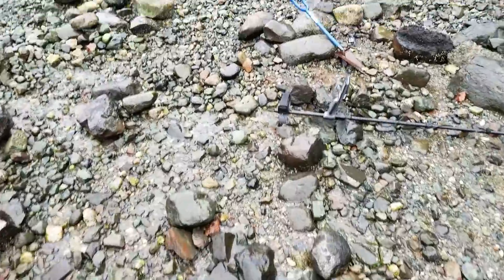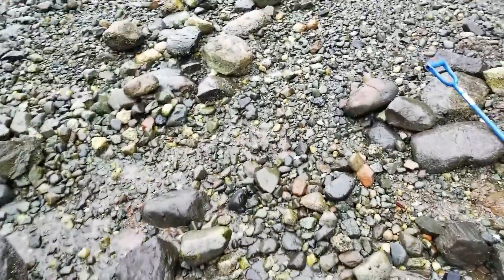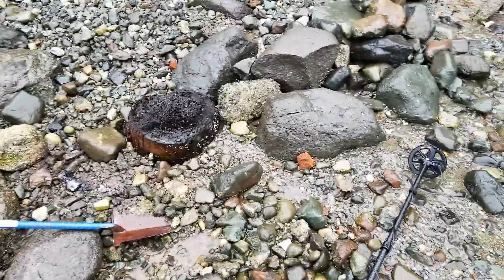The tide is slowly coming up here — it's a super slow tide today — and stuff is still coming out of this beach, so we're going to keep on working.